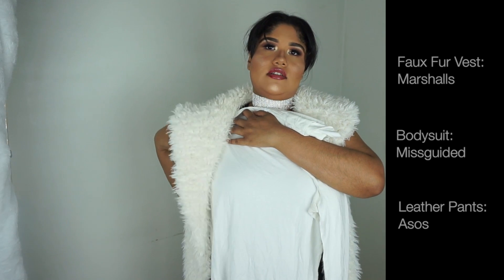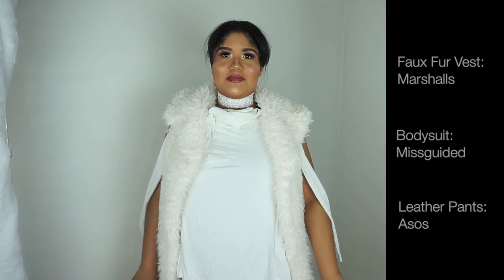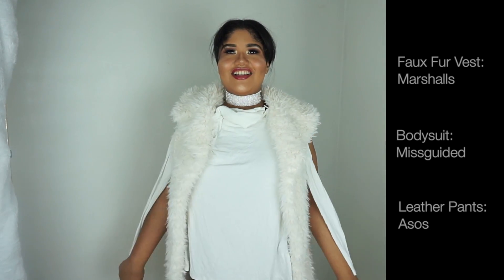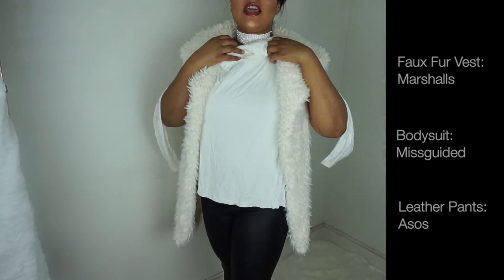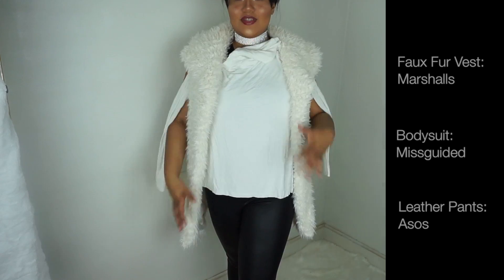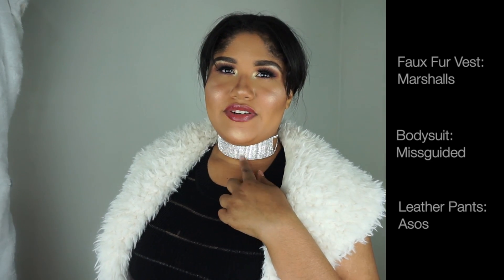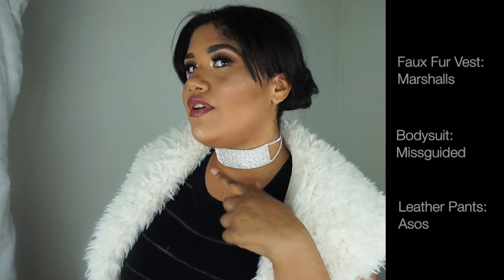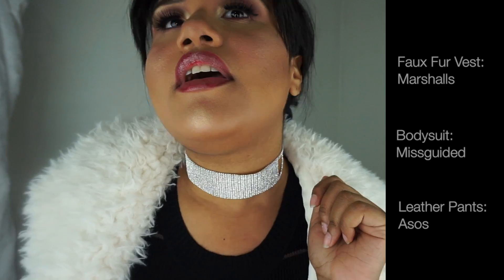This outfit might actually look a little better with the white long-sleeve top — so you've got two options: wear the long-sleeve white top with the leather pants, or the bodysuit. By the way, this choker is from Princess P Jewelry — I've had it for so long, it's beautiful, lasts forever, and is really shimmery when it catches the light right.